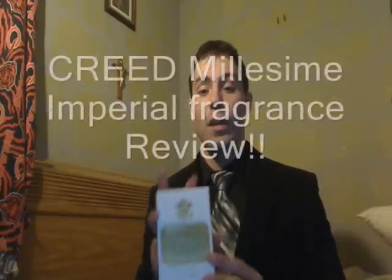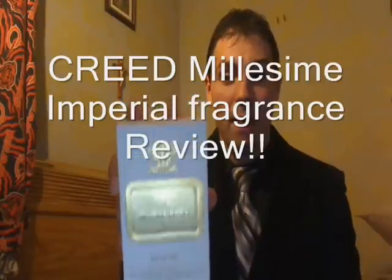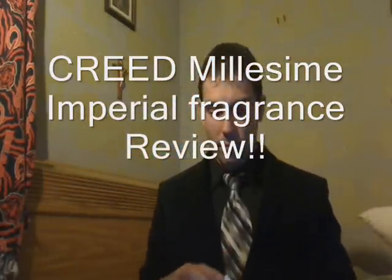Hey guys, how are we doing? Today's review is actually going to be a very special one. It's going to be on a niche fragrance from the Creed house — this is Creed's Millesime Imperial. You can see we have an absolutely beautiful box; Creed does an excellent job with their boxes.